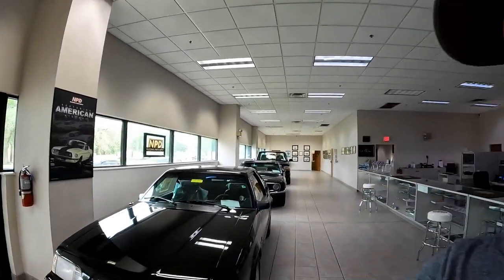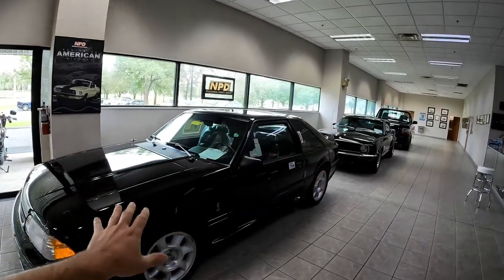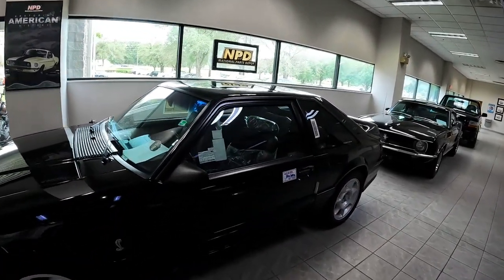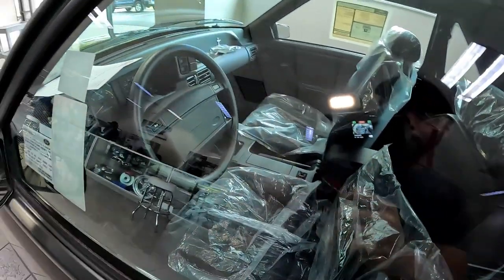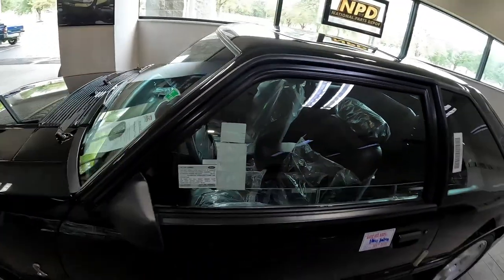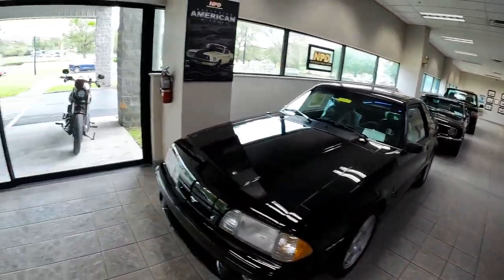Hey guys, it's Sid with SVTPerformance.com. I'm down in Ocala, Florida at National Parts Depot, checking out some of the cars in the collection, including this wrapper-fresh 93 Cobra. Look at this thing — it avoided dealer prep. Absolutely beautiful car. If you want to know what they were like when they were new, here you go. But we're going to get more into that on another video.